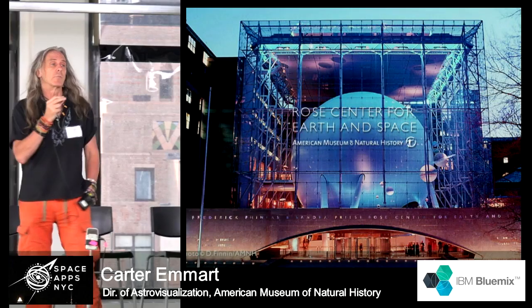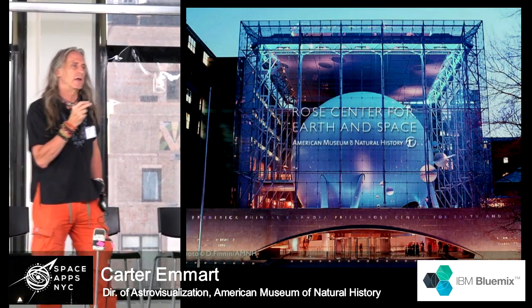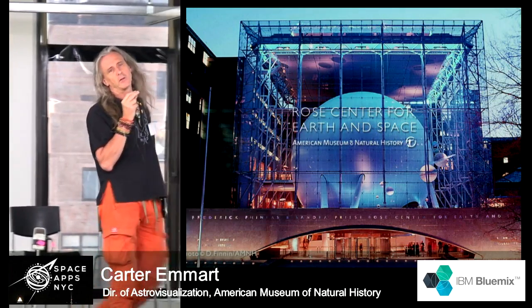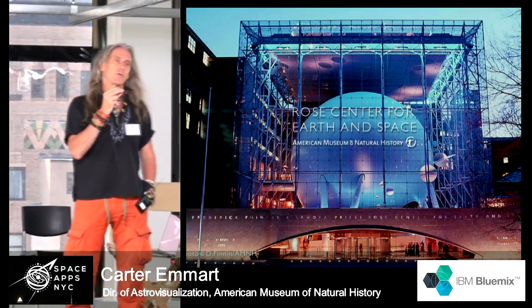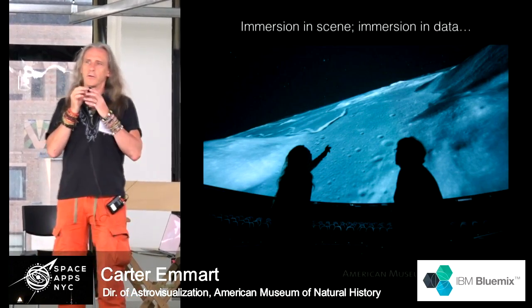The old place was completely torn down and built anew, with a new vision of bringing data visualization — essentially three-dimensional data visualization — through the innovation of full dome video to the dome.